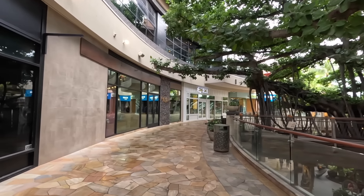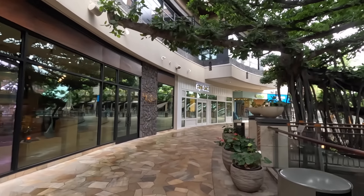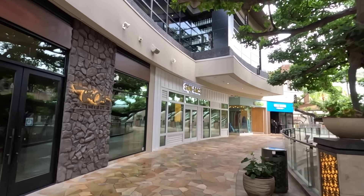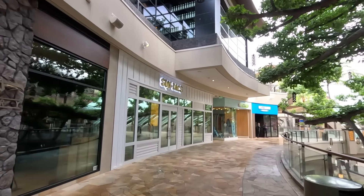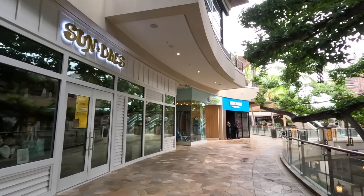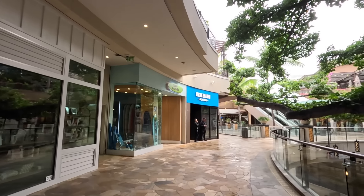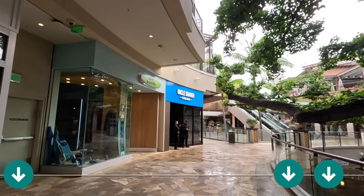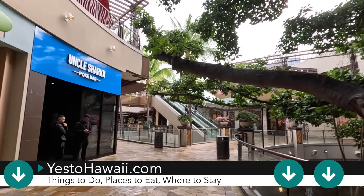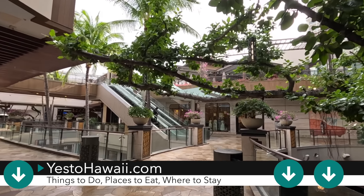We'll also pass by later in the video a coworking space called The Hub. You can purchase access to their coworking space — it's fully air conditioned, has fast wifi, and call rooms if you need to take any calls or Zoom calls. They also have coffee and tea. I'll leave a link in the description box below for a video I've done on The Hub. Coming up on the right-hand side is Free People.